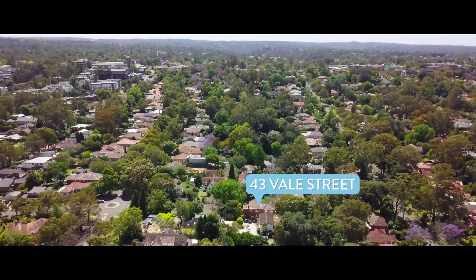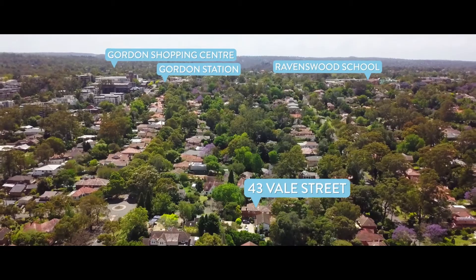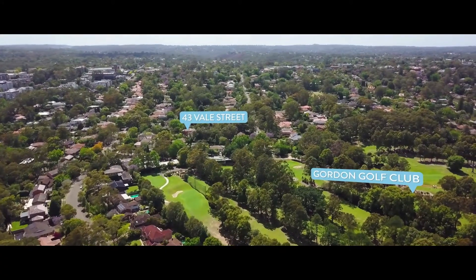Only a short walk up to the Gordon Station, the Gordon Shopping Center, and also a short walk to the Gordon Golf Club.